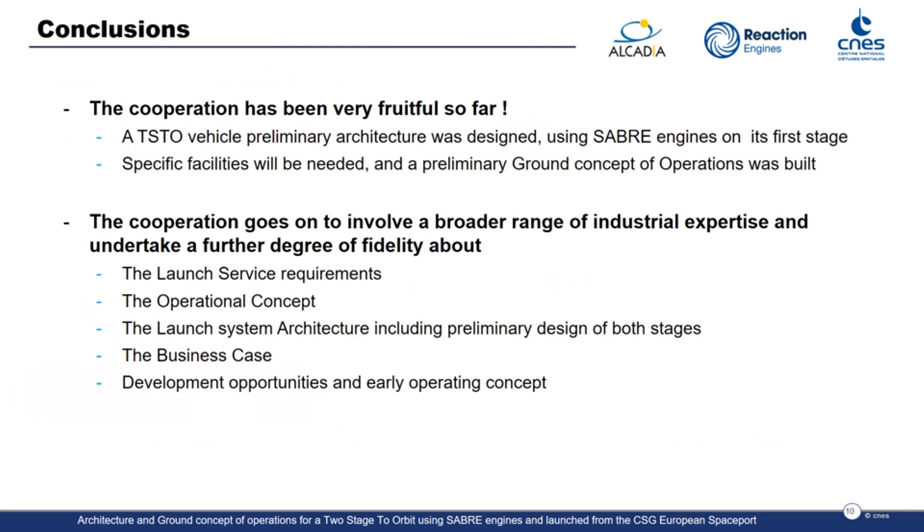Patrick and Cyril showed you how fruitful this cooperation has been so far, and this is a very good reason to go on and involve a broad range of industrial expertise. We will undertake a further degree of fidelity covering launch service requirements, operational concepts, preliminary design for first and second stage, the business case, and development opportunities and early operating concepts. Thank you for your attention.